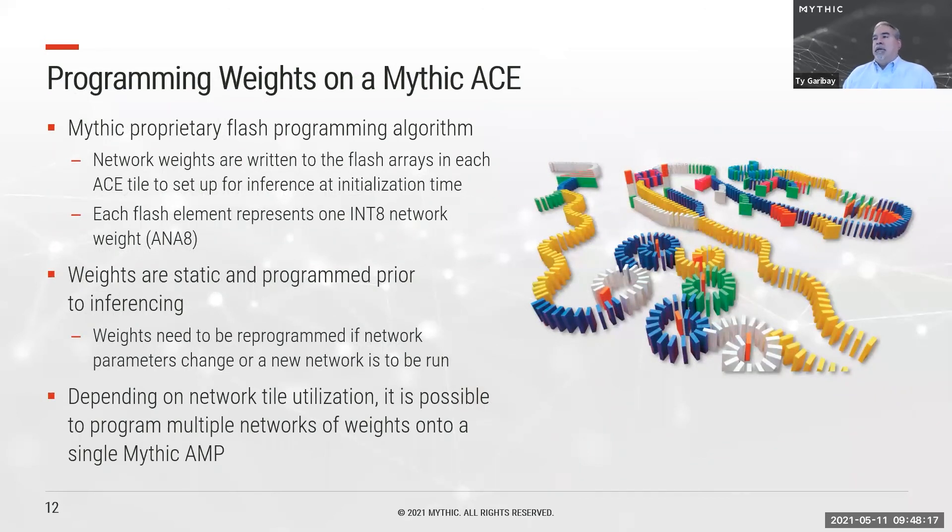We program the Mythic part such that each ACE compute tile has its required weights programmed into its flash, and the code and data needed to complete computations initialized into SRAM, with dependency resolution buffers initialized and sensitized to input data. We load all of this at time zero, and the processor is then ready to run. Weights are static and only need reprogramming if the chip's function changes. Depending on total network tile utilization, it's possible to put more than one network on a chip at once, running them sequentially or interleaved with different data.